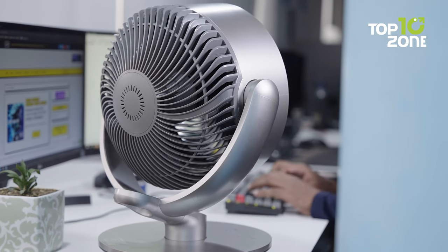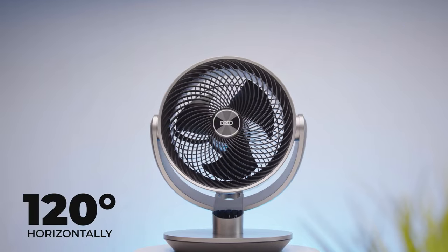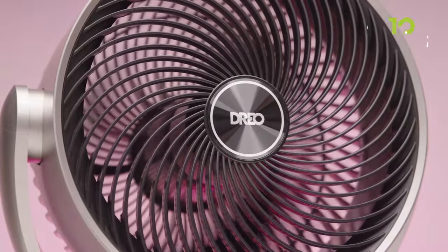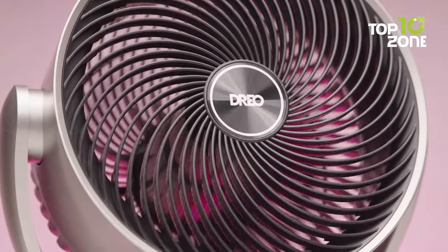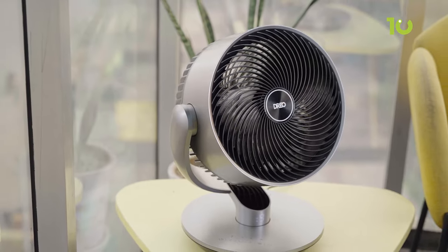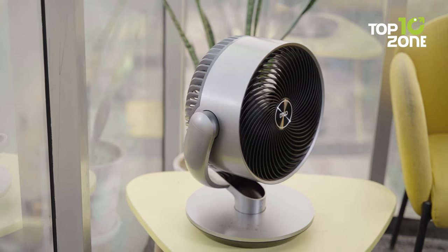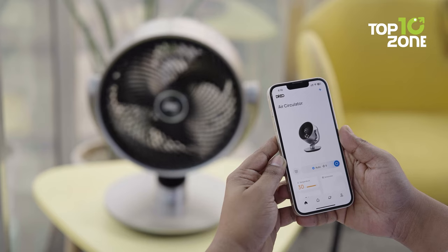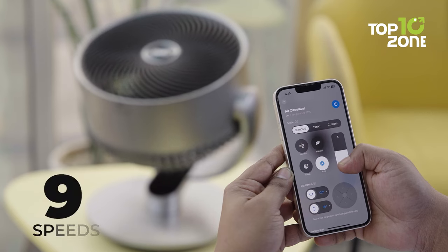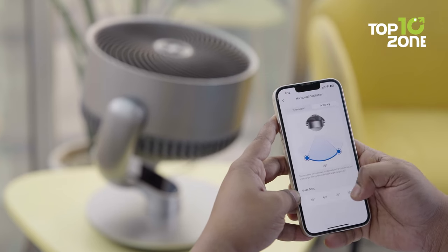But what truly sets it apart is its elegant oscillation capabilities. It gracefully sways horizontally through 120 degrees and nods vertically with a generous 90-degree span, ensuring that every nook and cranny of your room receives a refreshing breeze. Remarkably, this pint-sized dynamo can propel cool air up to a staggering 110 feet away, a feat that defies its compact dimensions. You can command it effortlessly with your smartphone through a dedicated app. With nine distinct speeds and six diverse modes at your disposal, you'll have a multitude of options to fine-tune your room's temperature to perfection.